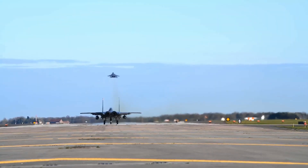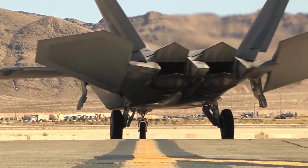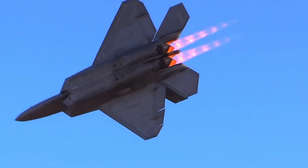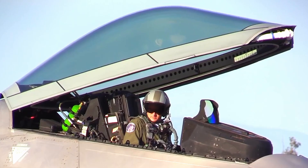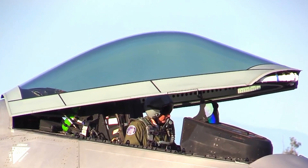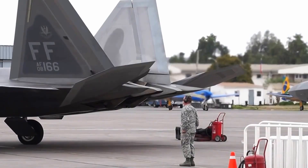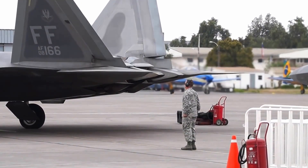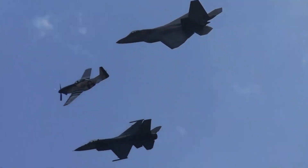Unlike most aircraft, which have nozzles directed straight from the engine, the F-22 Raptor is equipped with a vector nozzle that allows the pilot to move it up and down 20 degrees. The gas exiting the vector nozzle helps push the aircraft's nose up or down, increasing the roll rate by 50%. Since the thrust vector control is built into the F-22's flight control system, the pilot can control it automatically — the nozzle moves in the correct direction when the pilot turns the aircraft, along with the elevators, rudder, and ailerons. As a result, the F-22 has higher maneuverability than other fighters.